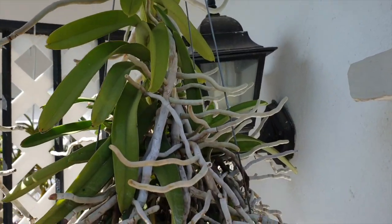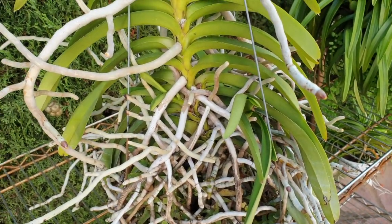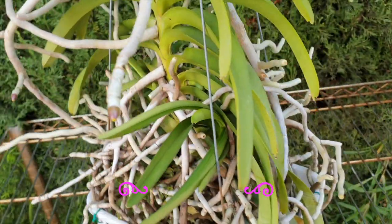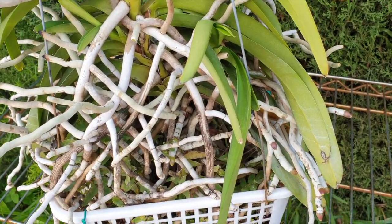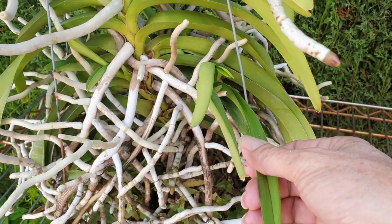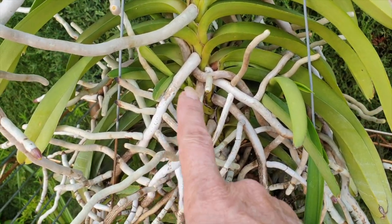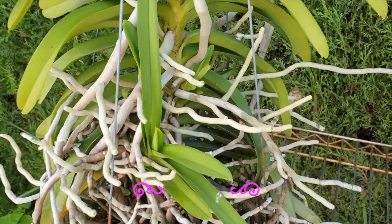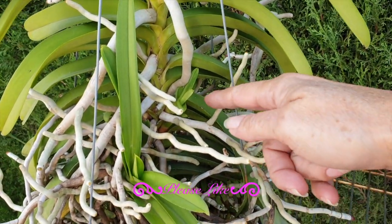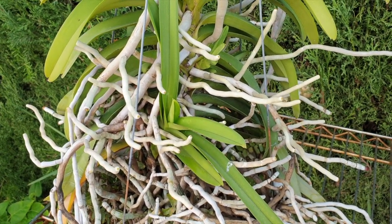The Tessalata Black here on the right is going absolutely nuts on the Keiki department. I'm going to take it down and we can have a closer look. It is turning into quite the machine. From what I can count, I've got four Keikis here — this one's coming out and through, managing to go through the network of the root cage. Here's another one, a little one starting. We turn it around — here's another one and here is another one. That's four Keikis on the bottom of this Vanda, which is pretty impressive.